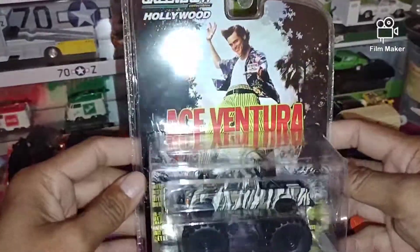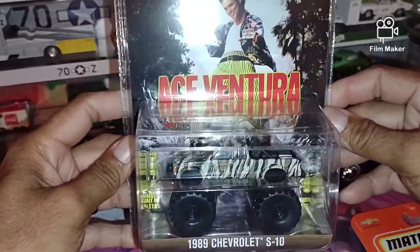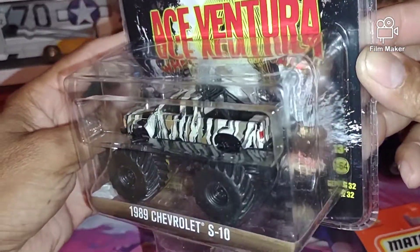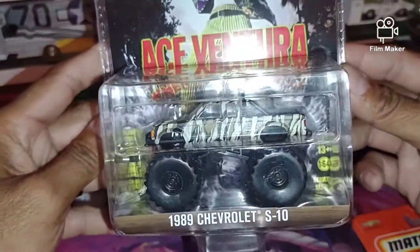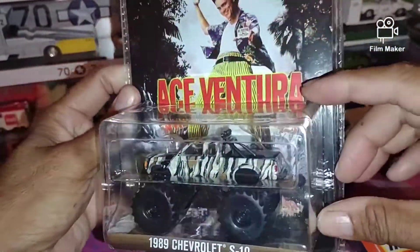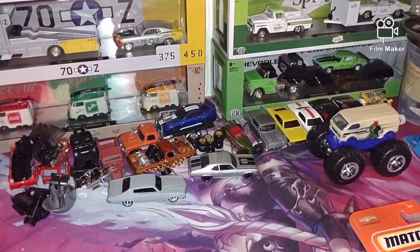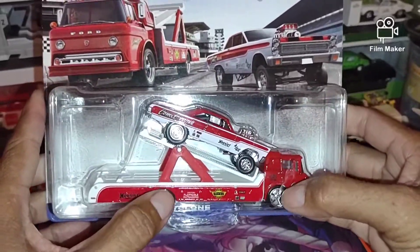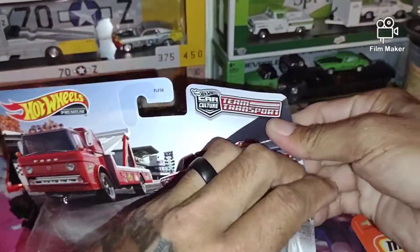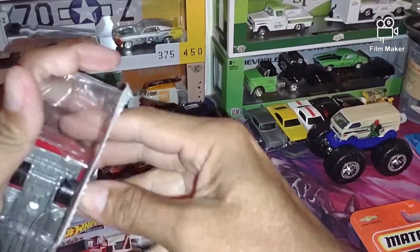And then we found this one — I've been looking for this for a while. I always pass it up and when I go back to get it, it's always gone. This one is cool — Ace Ventura, the little truck, the '89 Chevrolet S10. Man, that's so cool. I passed it up twice and then when I went back every time it was gone. I grabbed two of these — I'm gonna do a wheel swap, take the wheels off this one. I want to drill it, I just wanted it for the wheels.